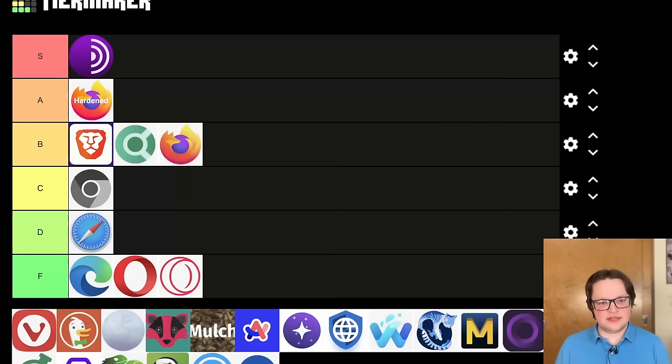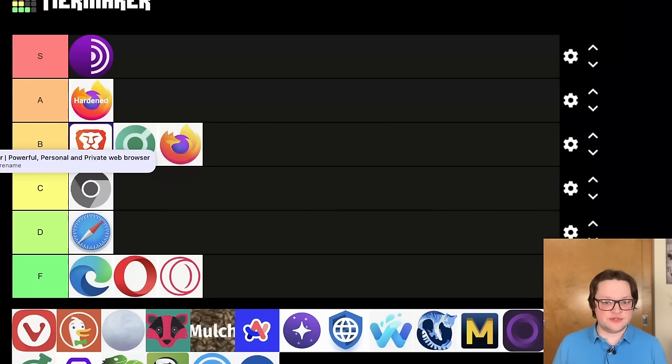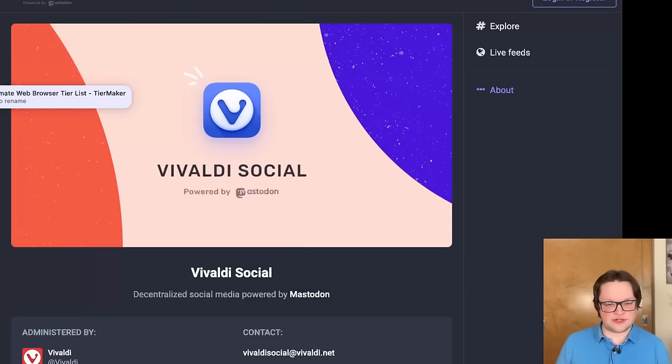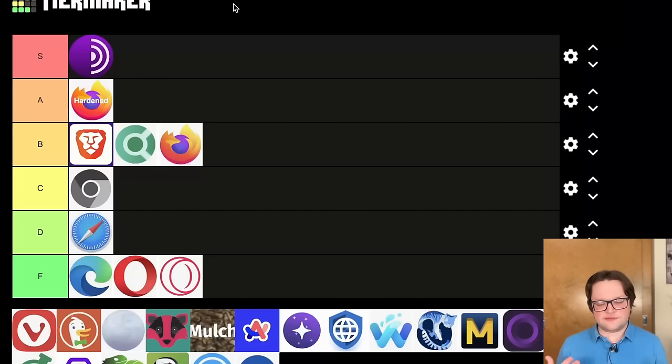Vivaldi — if you were one of those former Opera users, you might actually be interested in Vivaldi. It was started by ex-Opera developers and executives after Opera was acquired by those Chinese investors, and I would describe Vivaldi as the Swiss Army knife of web browsers. They support a lot of the ideals I'm aligned with — they host open source internet projects like email hosting, free blogs, and even a Mastodon server, funded by the browser itself. Unfortunately for Vivaldi, being closed source is a pretty big blow to trusting their browser, and they try to weasel out of it with claims about being built upon open source Chromium, but it's not really the same as being an open source project.